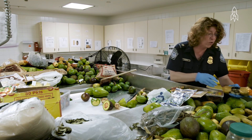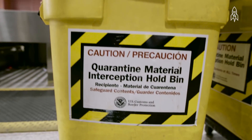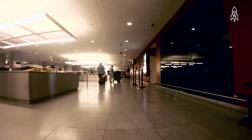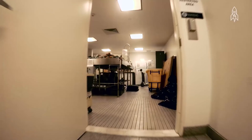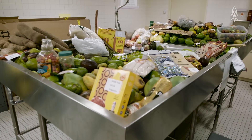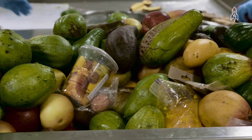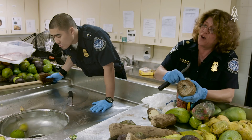Once the food item is seized, it's put in what we call the contraband bin. We drag the contraband bin across the terminal — it's about a block long — and begin the process of grinding up all the prohibited food items. At the grinder table, the officer will look for any exit holes or entry holes, and that's where you're going to find the insect.